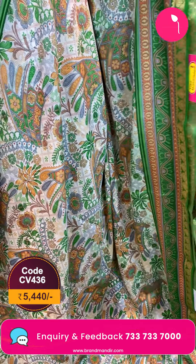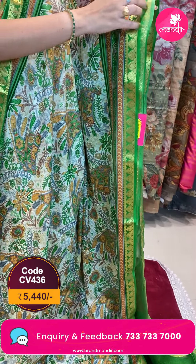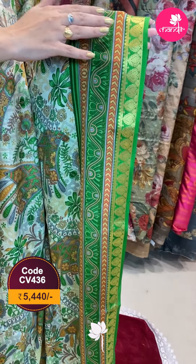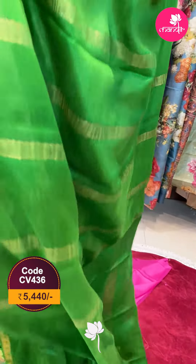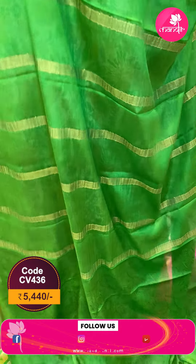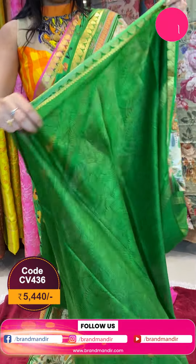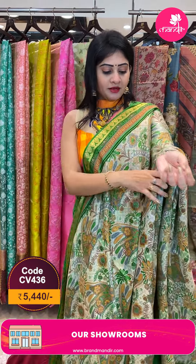Printed florals with two sides same border. Florals, booties, waves and gold. Leaves and florals. Coming to pallu — it is a contrast pallu which is in green color with zari lines. And this saree's blouse is a printed blouse along with border. Beautiful saree. Screenshot this and send to the WhatsApp number on screen.